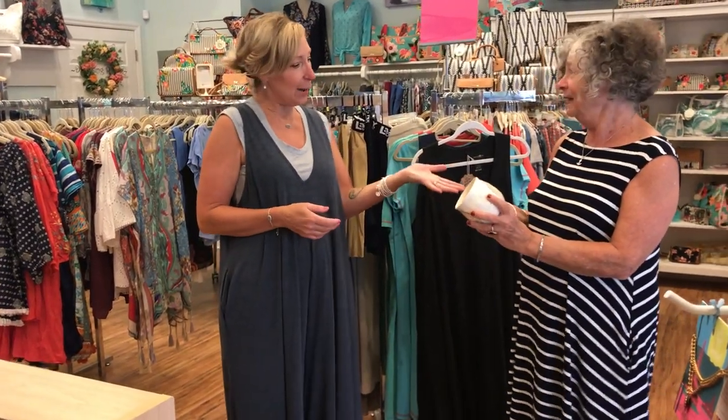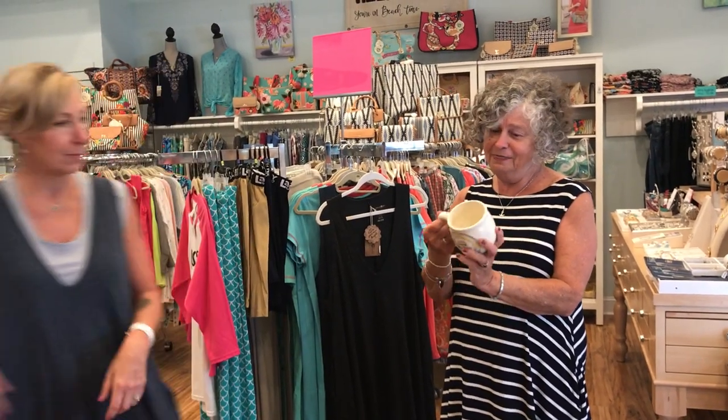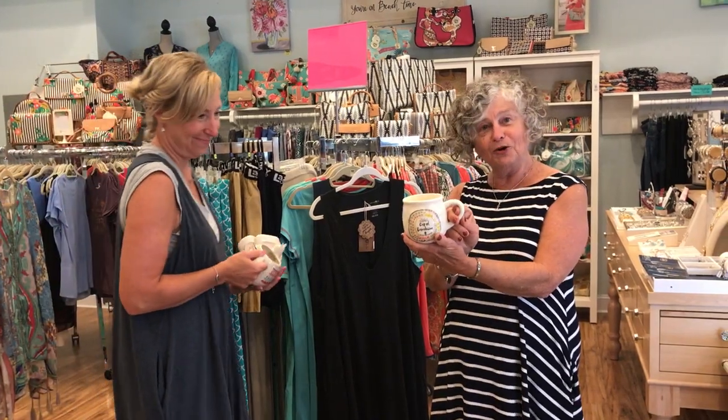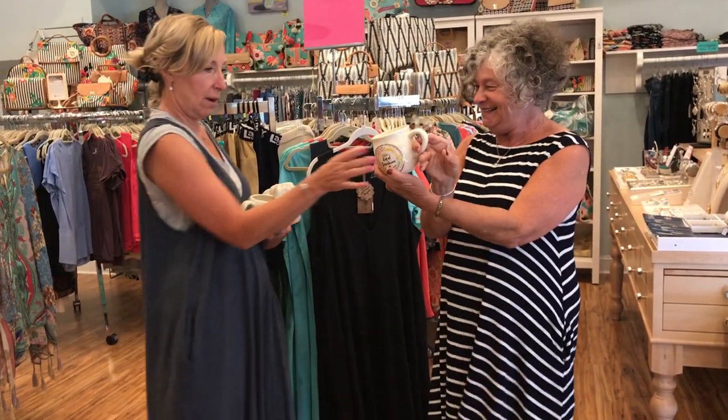Thank you, Jackie. So we also got a couple other little things from Natural Life, which we love — we're just sampling a few. And these are so cute. This is your cup of sunshine. And once you start that mojo in the morning, when you finish, you've got your sunshine in the bottom of the cup to remind you. So cute.